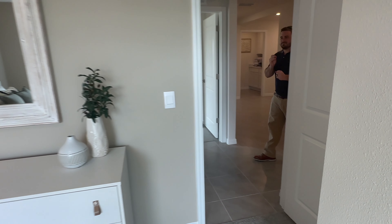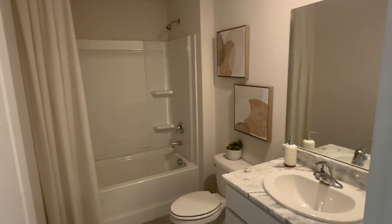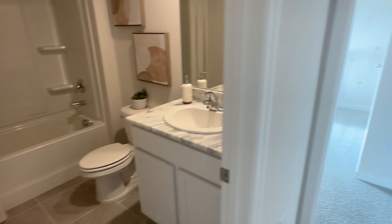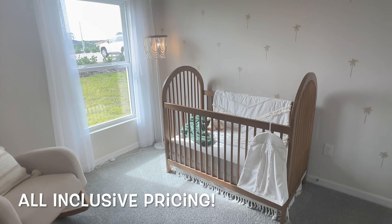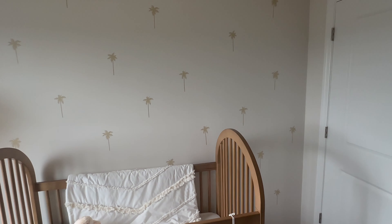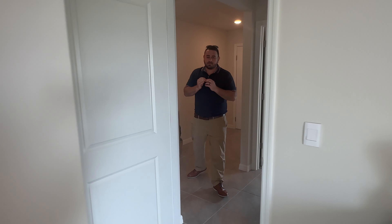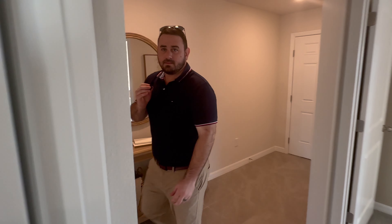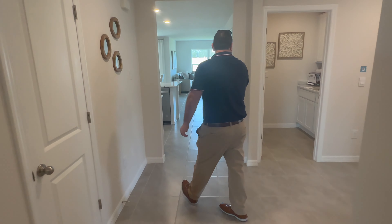By having this Express series where the choices are kind of made for you, does that keep their costs down? Costs are fixed — you know the price of the home before you even look at it because everything's built in. The advantage is they order everything in bulk, so they get it at a great price, which they pass on to the consumer. That's a lot better than other builders where you pick and choose and end up 50 grand over budget or delayed.